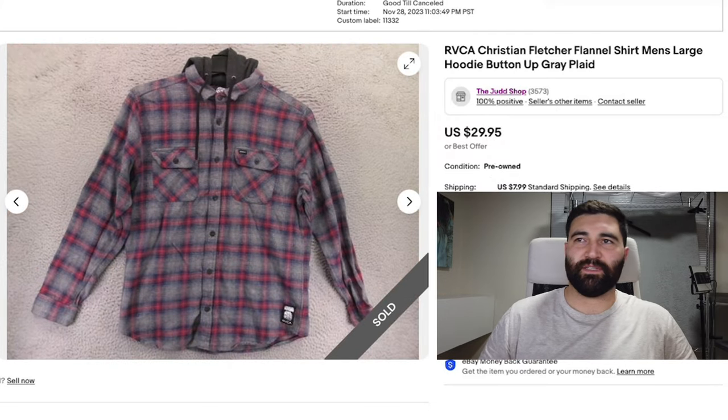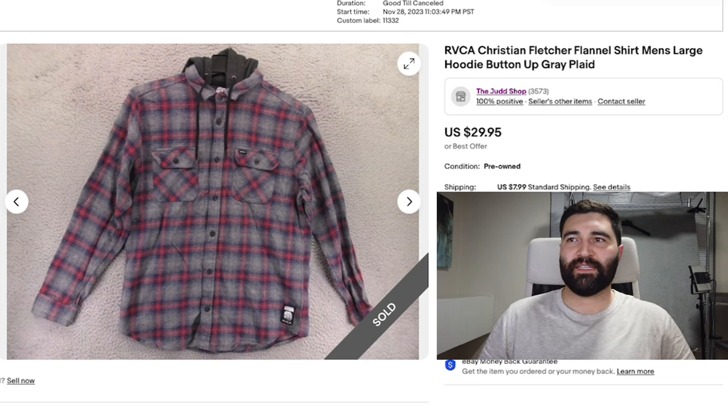This is day 106 of the What Sold series. The first sell of the day was this Ruka Christian Fletcher flannel hoodie shirt in a men's large. It took 17 days to sell, and it sold for full price, $30 plus shipping.